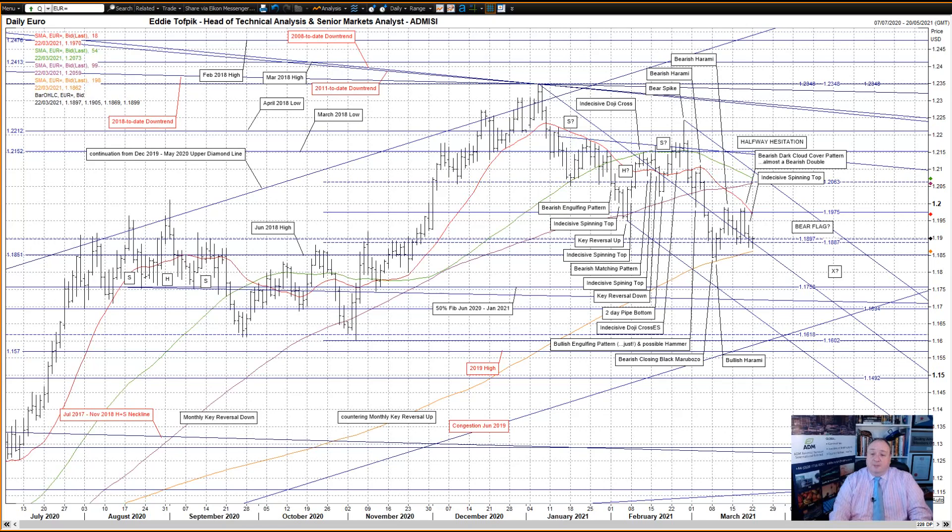We're going to start with the Eurodollar. An indecisive spinning top on Friday as price is halted at the combination of the middle tine of the 2021 bearish Andrews pitchfork currently at 118.87, and the seemingly lightweight lesser fib congestion at 118.97 and 118.87. Above we still have the very recent 50% Fibonacci line at 119.75, and below the strong looking moving average currently at 118.62. We still have Target X in the 118.05 area — the target for the action over 2021 so far, being a sort of halfway hesitation.